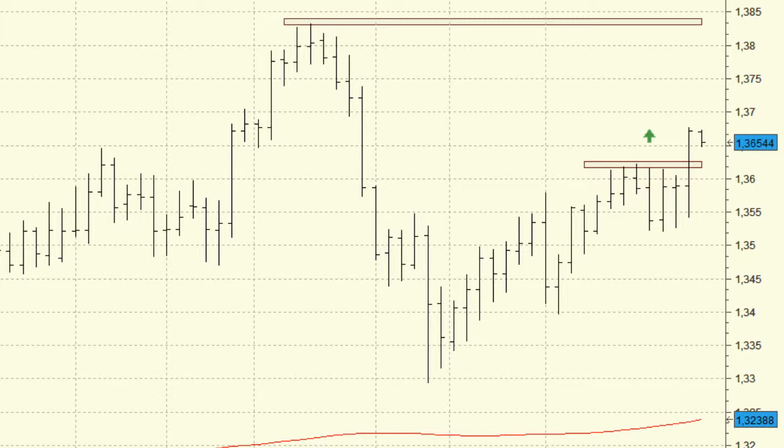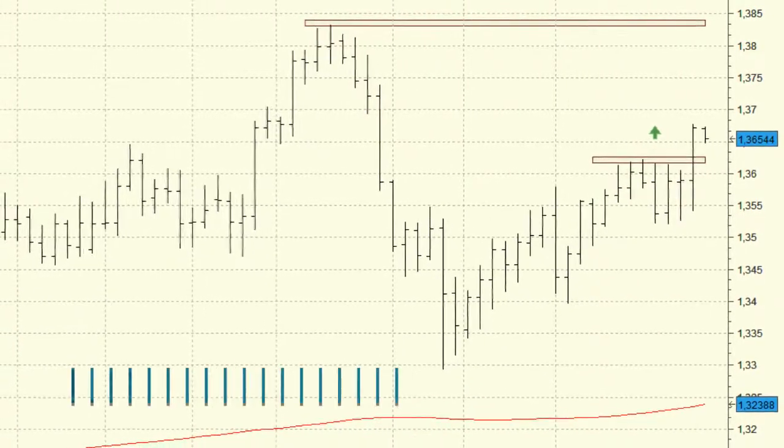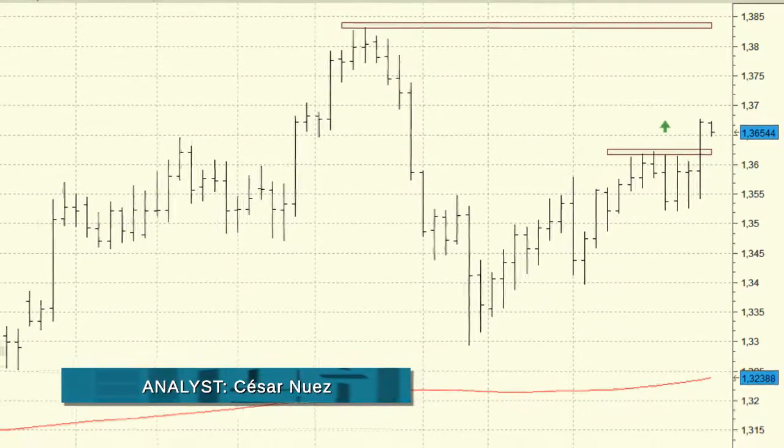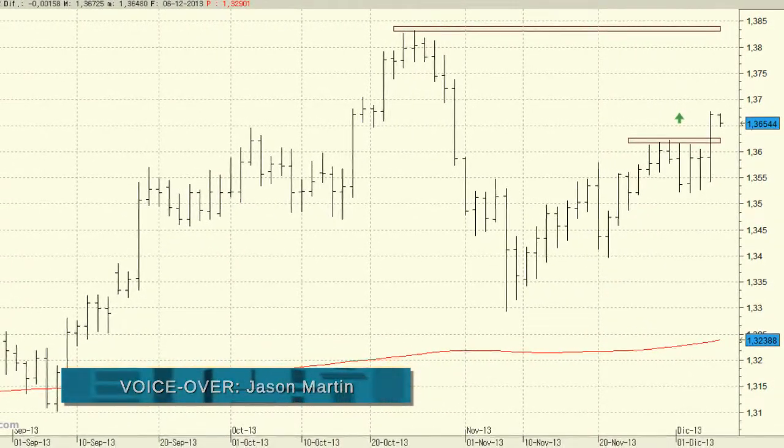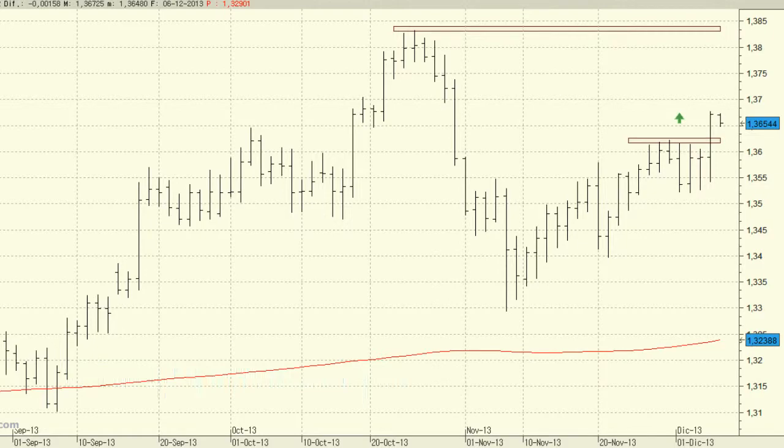However, analysts like Karen Jones at Commerce Bank believe that the recent peak is likely to hold for the short term. The first level of support is located at 1.3523, although the key support level coincides with the 200-session moving average further down at 1.3294.